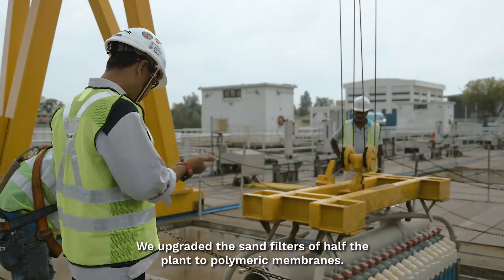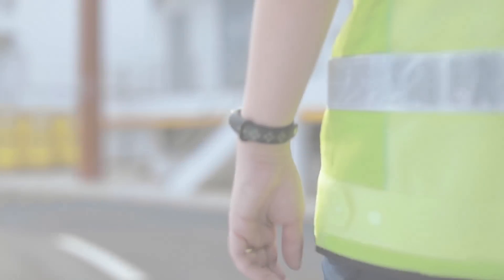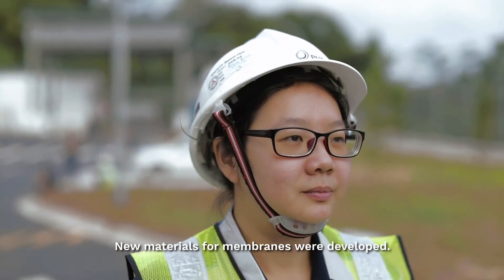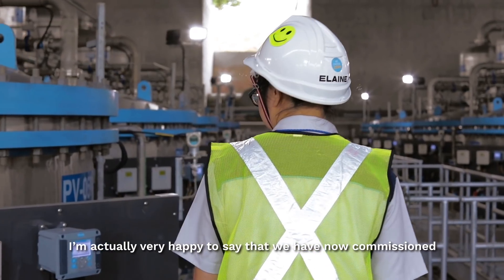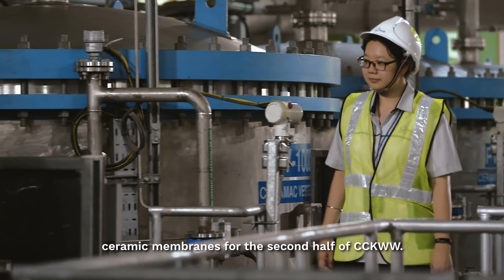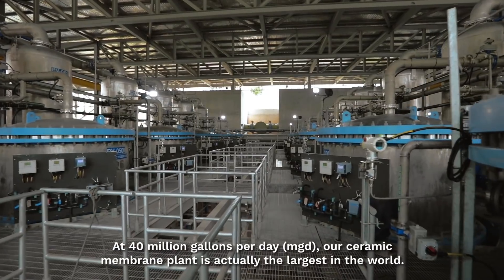We upgraded half the plant to polymeric membranes. Since then, more advancements in technology have come along. New materials in membranes were developed. I'm very happy to say that we have now commissioned the ceramic membranes for the second half of Choa Chu Kang Water Works. At 40 million gallons per day, our ceramic membrane plant is actually the largest in the world.